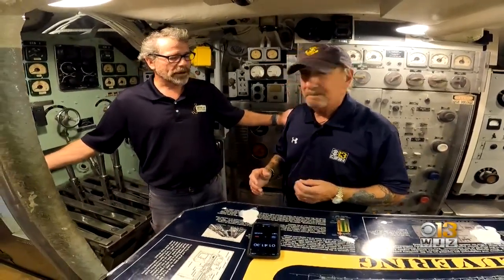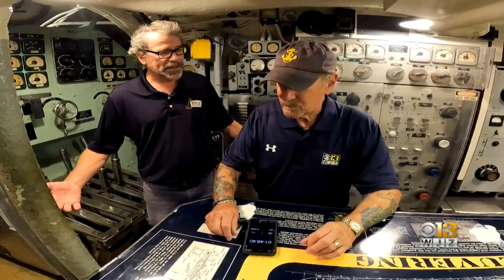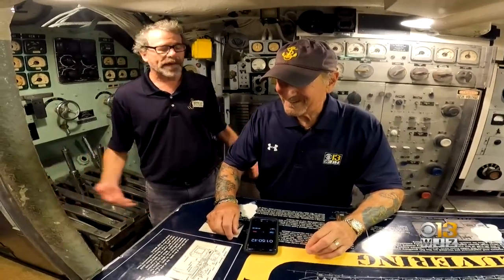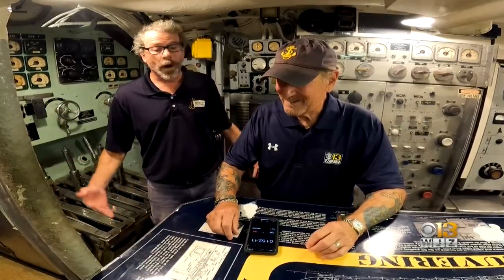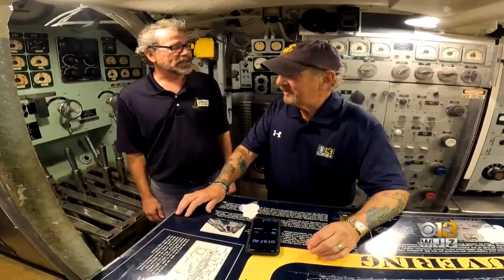The Historic Ships in Baltimore collection is open for everyone to visit. HistoricShips.org to get information. We're so happy that the Navy is going to be here. We're excited to have thousands of people down at the Inner Harbor again — post-pandemic, Baltimore is ready to receive visitors.